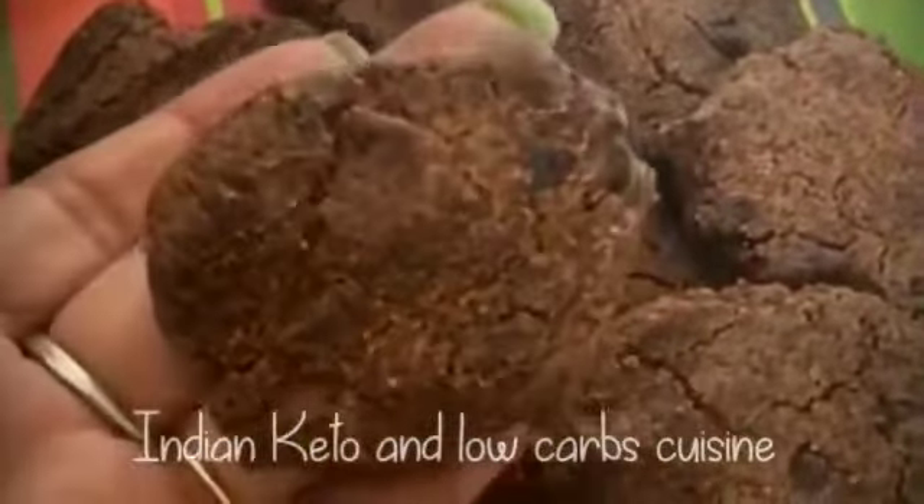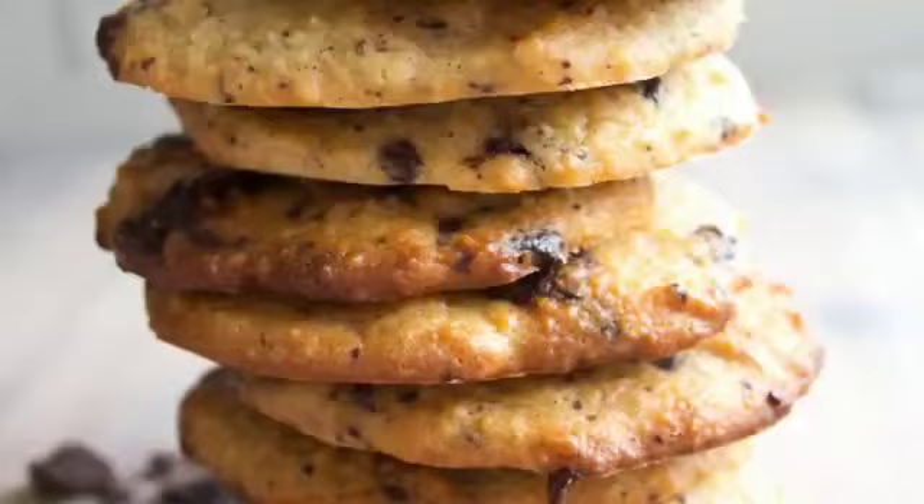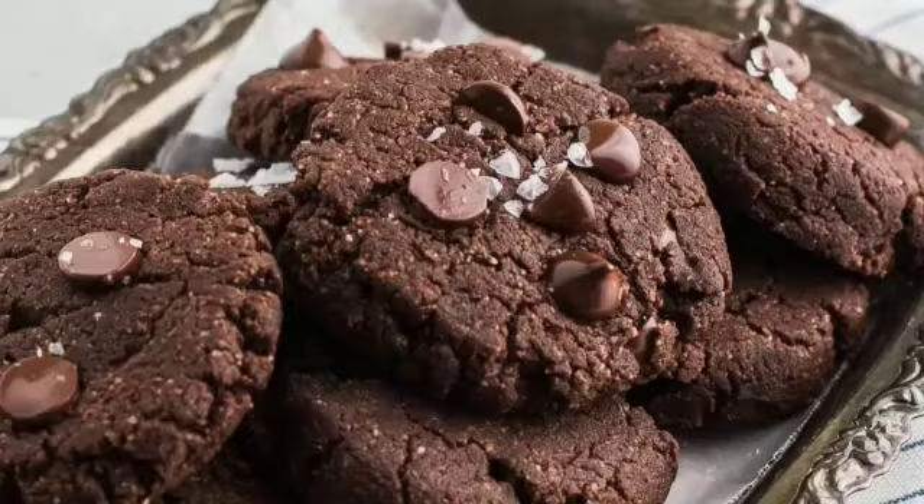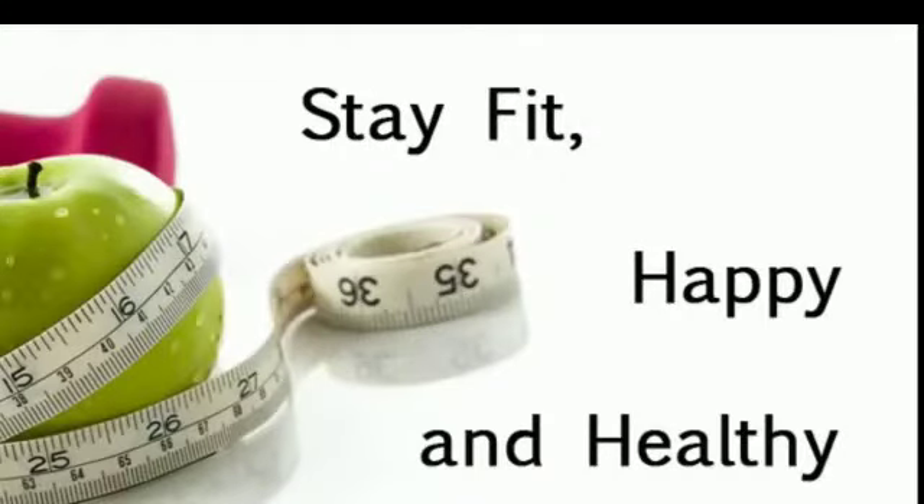After baking, here's what my cookie looks like — very delicious! Do try it out, guys. Like the video, share it with your friends, subscribe to the channel, and please let us know what videos you want from us. Stay tuned, thank you. Stay fit, stay healthy.